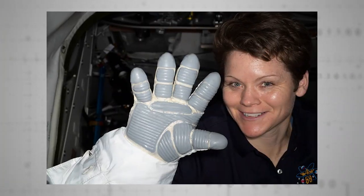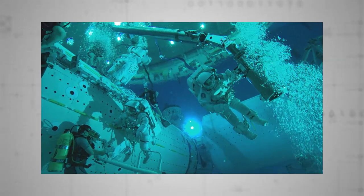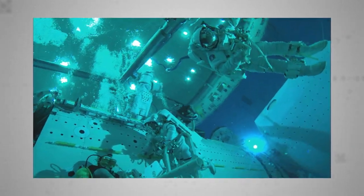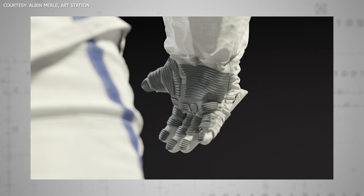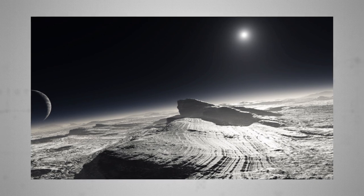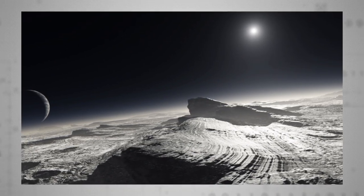The new gloves, which are tested to be so dexterous that astronauts can pick up a coin underwater, incorporate a clever system of heat radiators to protect astronauts' hands from extreme temperature variation in space. They're tough enough to endure wear and tear from the horrific glass-sharp dust that covers the lunar surface, which previous missions found isn't smoothed down by weather in the same way dust and rocks are here on Earth.